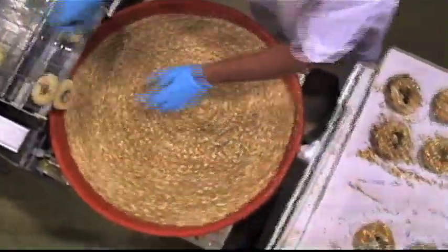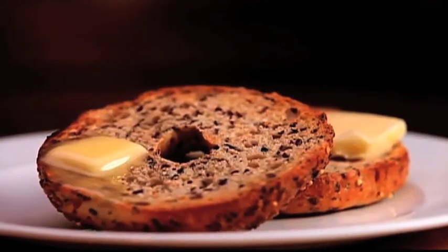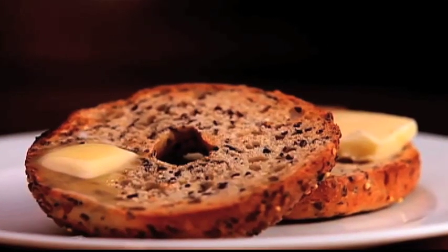In ancient Egypt, some hieroglyphics feature bread rolls with holes in them. Some believe bagels began in 17th century Austria as a tribute to the King of Poland from a Viennese baker. A decree stated that after giving birth, women were to receive bagels as gifts.